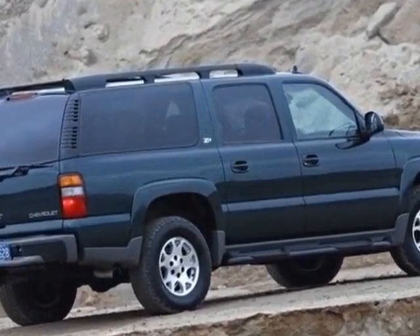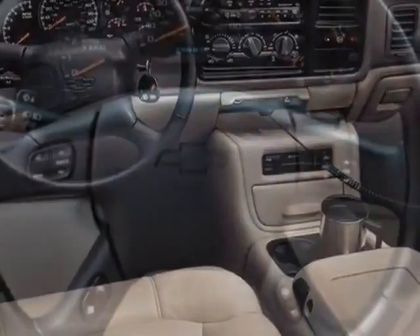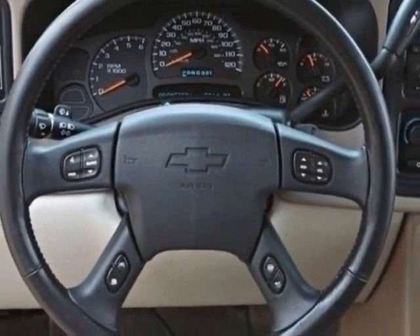This Suburban boasts a 5.3 liter engine and has a 4-speed automatic transmission. Another great feature is that this vehicle uses flex fuel.